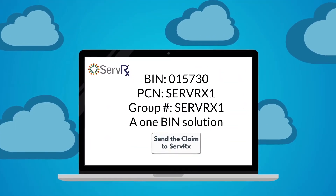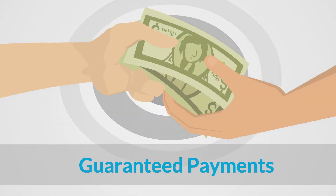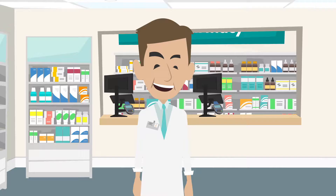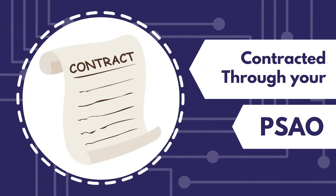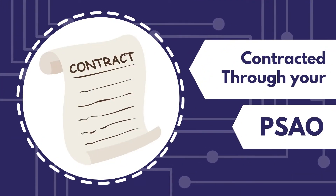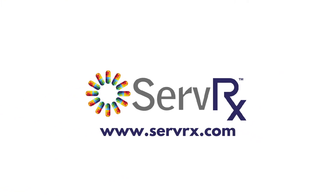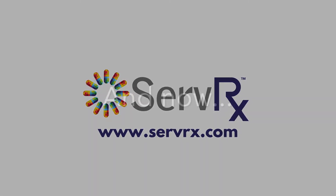They will do all the work, guarantee payments, and you will even make more. Less work and more money — what do you have to lose? You are probably already contracted through your PSAO. All you need to do is enroll at www.servrx.com.